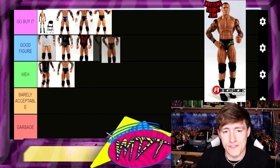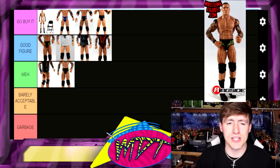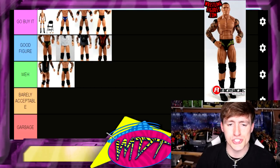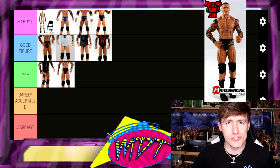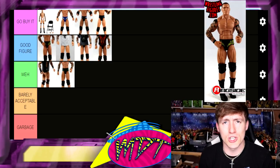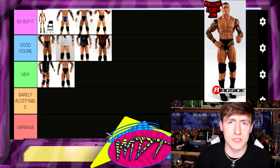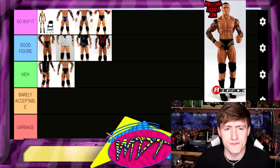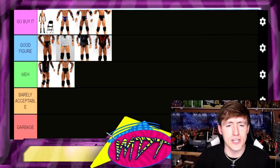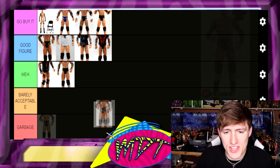Elite 9 Randy Orton is very good — I'm putting it at the top of Good Figure. I love the black and yellow trunks, it's fantastic. I like it better than the Elite 12 — the yellow and black over the black and red, plus the Elite 9 came with a cloth goods shirt too. I think I got that on eBay for like $12 back in 2015. A really good-looking figure — Elite 9 goes in Good Figure.